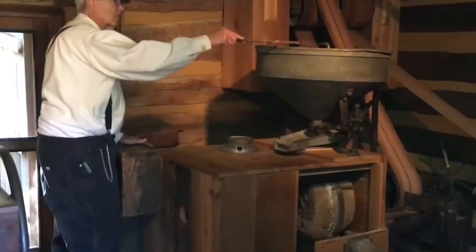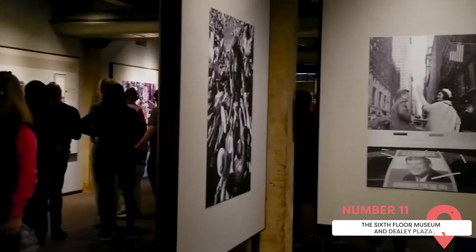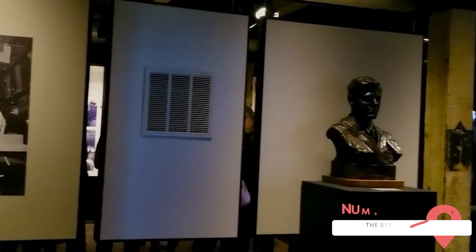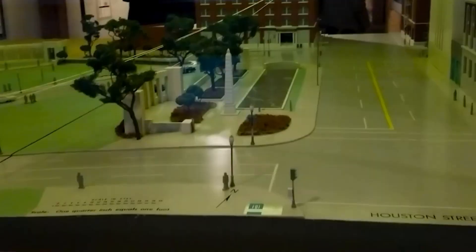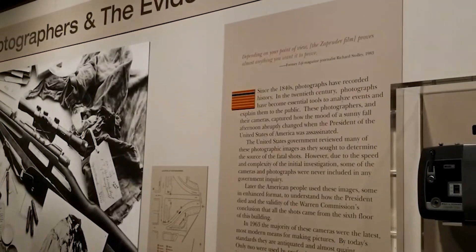The Sixth Floor Museum and Dealey Plaza. Many visitors to Fort Worth will head to Dealey Plaza in nearby Dallas to pay tribute to the U.S.'s 35th President, John F. Kennedy, because it's where Lee Harvey Oswald was positioned on the fateful day of the President's assassination. The Sixth Floor Museum stretches across two floors and features an exhibition dedicated to JFK's life, career, and death. If you don't want to visit the museum, you can explore Dealey Plaza for free.